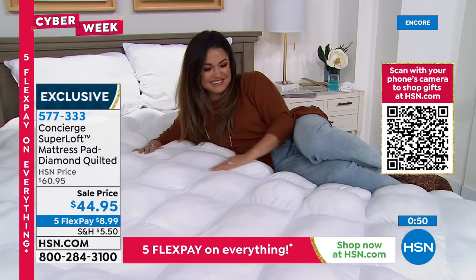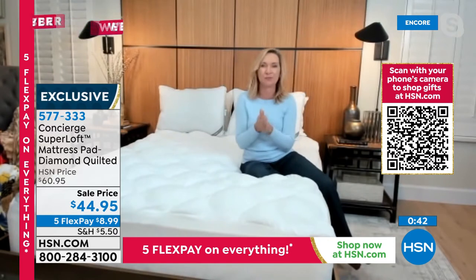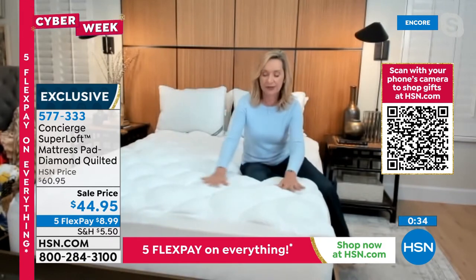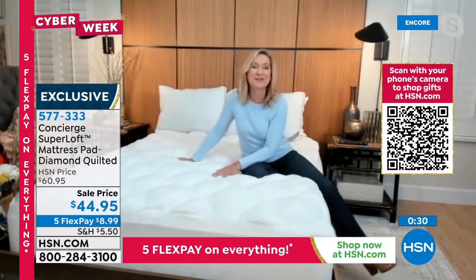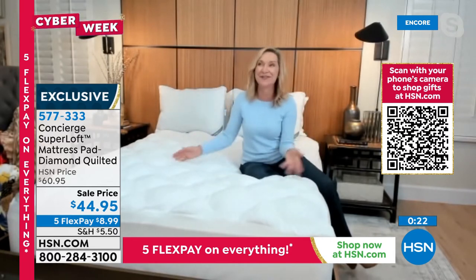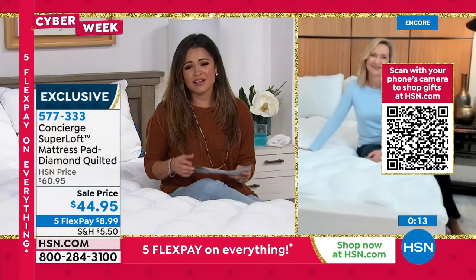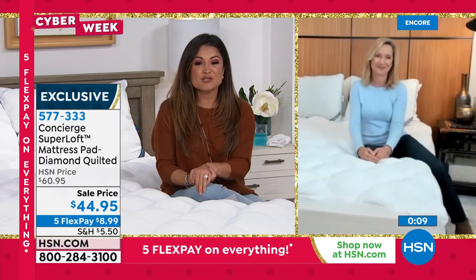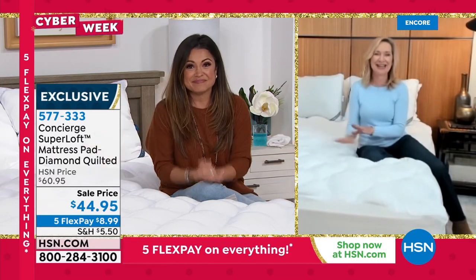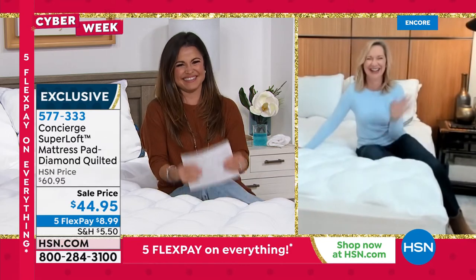Every mattress needs a mattress pad to protect it — you can't wash it, and you accumulate dust, dust mites, moisture, and perspiration. Why not protect and add comfort at the same time? That's the super loft philosophy. It makes a big difference. Washed it recently — a queen fits right in the washer and dryer, came out just fine, stain removed. Quality construction means it lasts for years. Incredible value — so happy to offer this during cyber week. The top is so soft you could just sleep right on it.